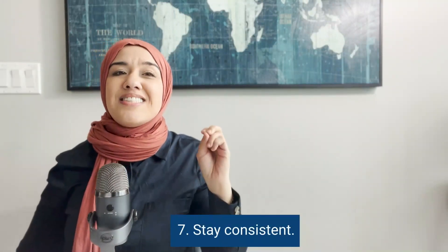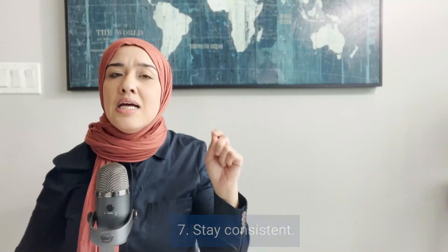Tip seven is to stay consistent. You will not see any improvements if you don't stay consistent. You cannot study for the IELTS exam for only one day and expect magic results — not even one week, probably. If you're taking the exam in one month, make sure you allocate time every single night to study, or whatever your situation is — something that works for you and will help you stay consistent.